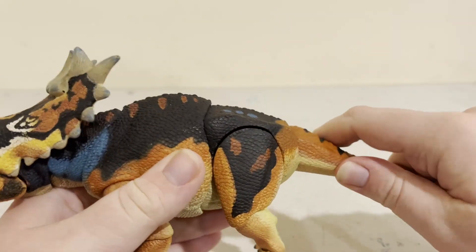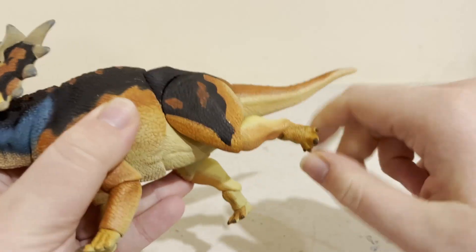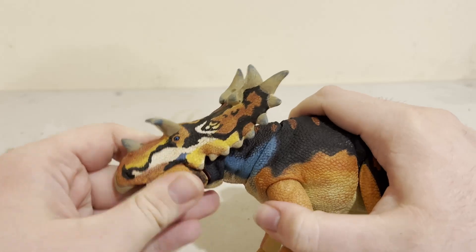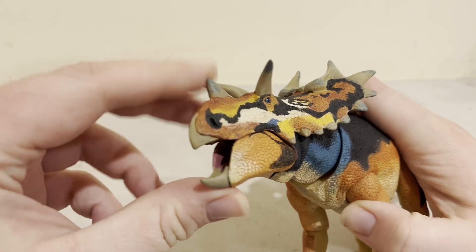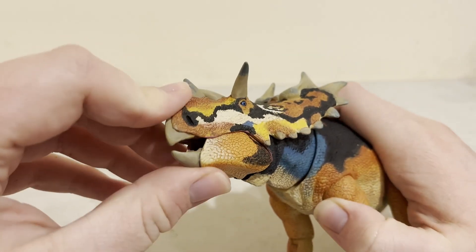The tail is not that articulated. The legs have some articulated points, both front and back. The neck has all the manner of movement as the other ceratopsians from this line. And its mouth cannot 100% close, but it's a decent rate.